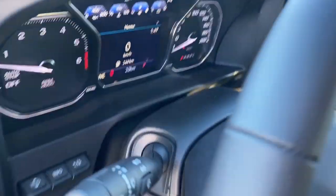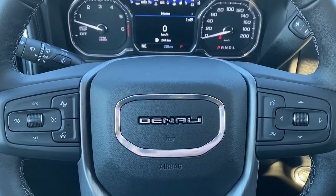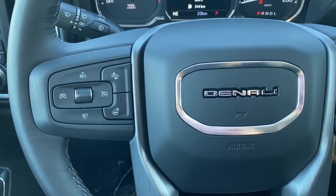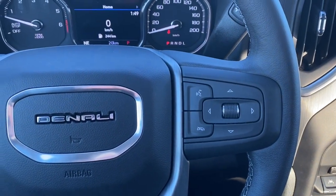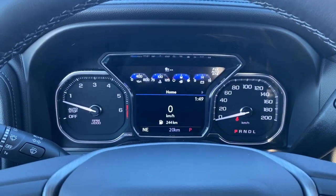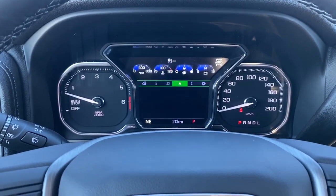Next, I'll climb in and we'll take a look at the leather-wrapped heated steering wheel. On the left side are the cruise control buttons with forward collision alert, and on the right side we've got the audio buttons. This is the digital dash — we're able to scroll through the dash by using the arrow buttons located on the steering wheel.